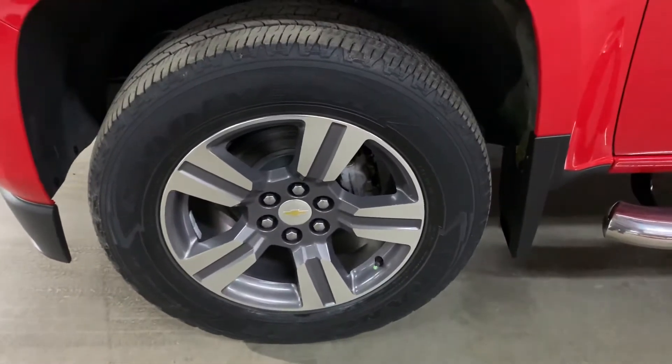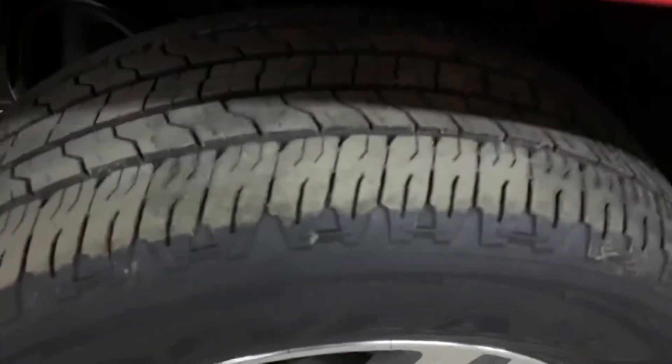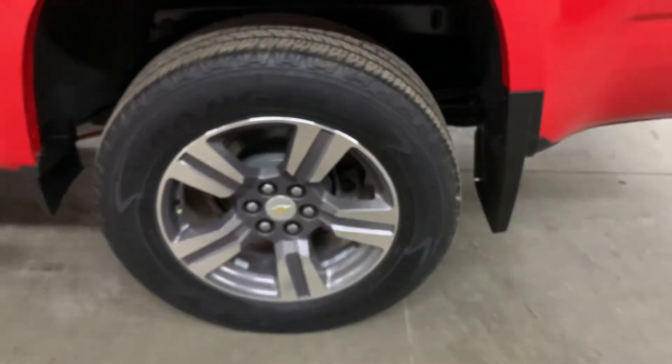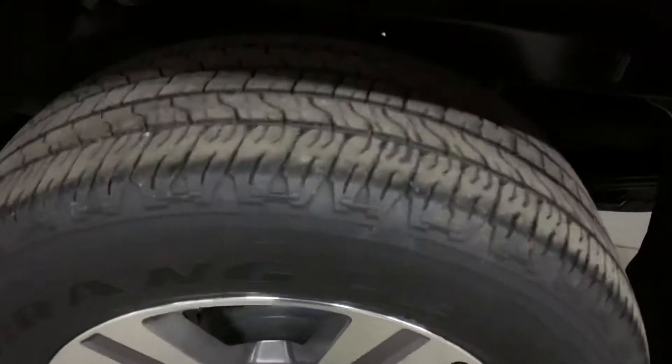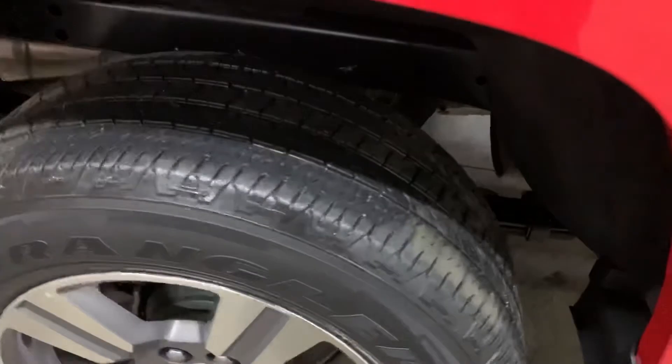The tires — I'm also going to go ahead and show you those. The rims look pretty nice, gray and silver. You can see the tread on the tire. It's got a pretty nice color overall. You can always come and check it out yourself. It also has a running board there.